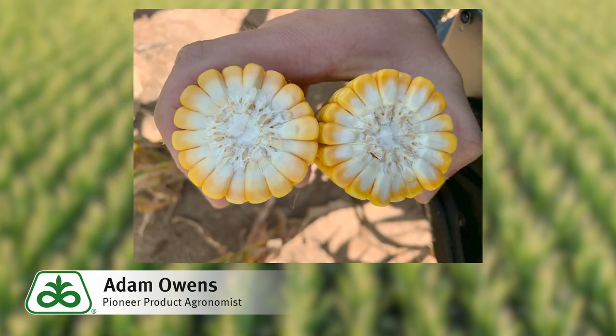This product is offered in a wide range of trait platforms from the VYHR or Leptra technology to a Liberty or Roundup for your refuge acres, as well as our newest Chrome technology if you have issues with corn rootworm.